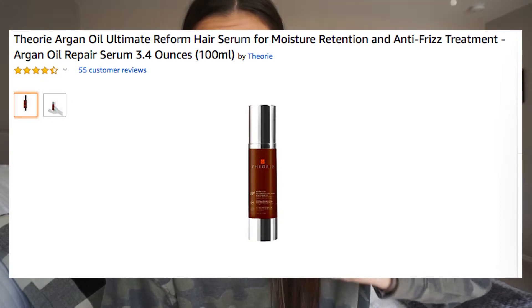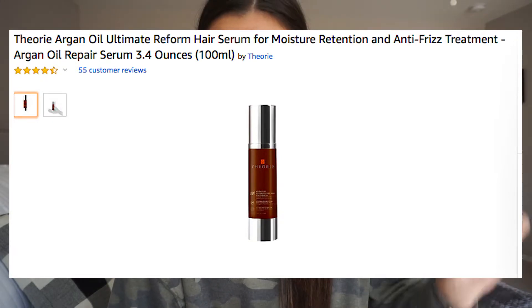A follower actually told me about this hair serum — it's supposed to help with frizz and things like that, under $19. I'm willing to try any hair or face products as long as they're not crazy expensive. I just haven't run out of my current stuff yet.